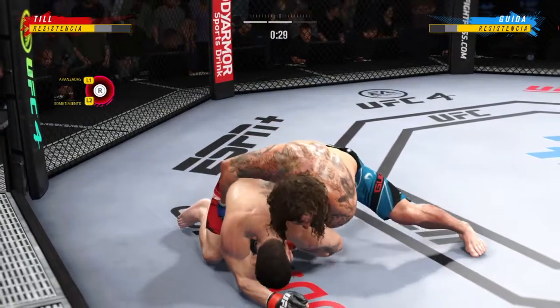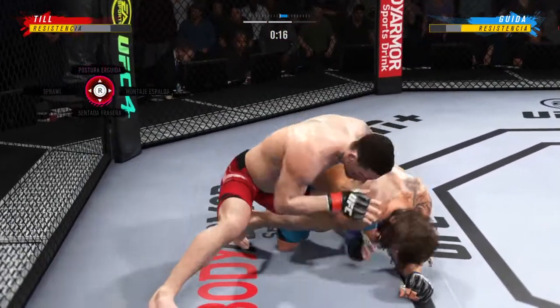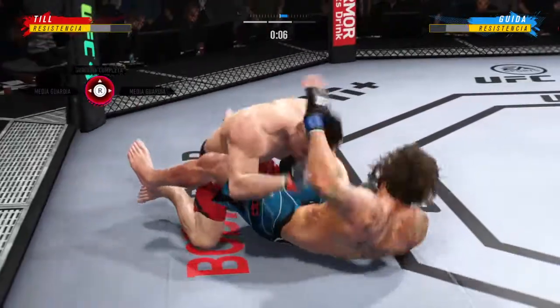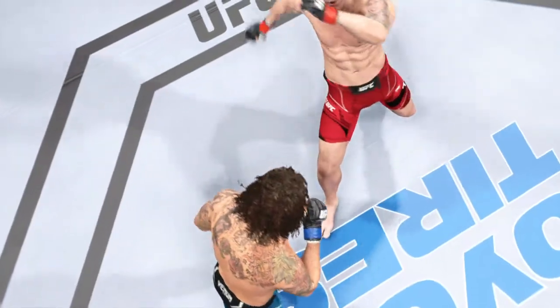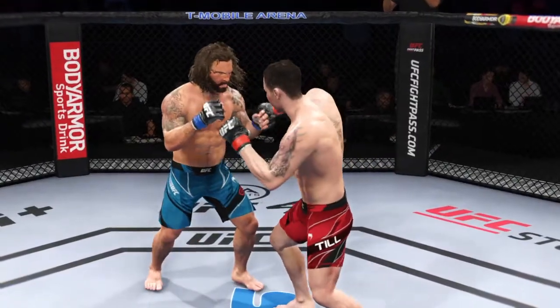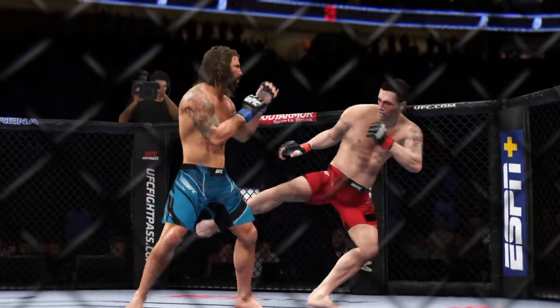Reversal! What a way to switch the position — fantastic movement by the bottom fighter. How about the speed on that reversal? You cannot allow him to get leverage on the bottom. What a sweep, nicely done. We now take a look back at some of the highlights from that last round — a lot for the replay guys to choose from. Both guys fought great — what a phenomenal round.